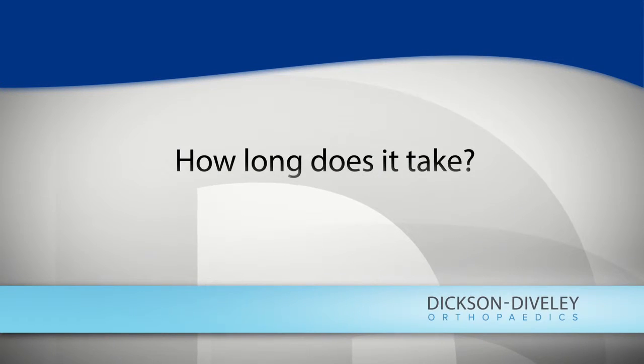An EMG takes roughly 15 to 20 minutes depending on the test results. If we start finding abnormal findings during the examination, it might take a little bit longer, but in general it takes about 15 to 20 minutes.